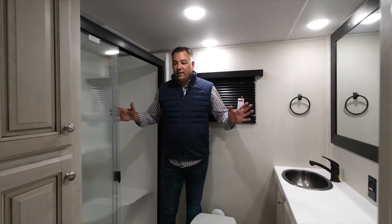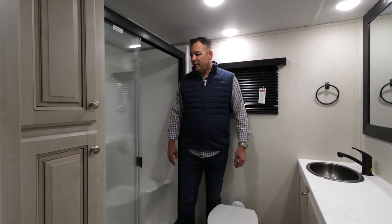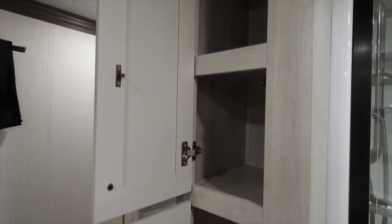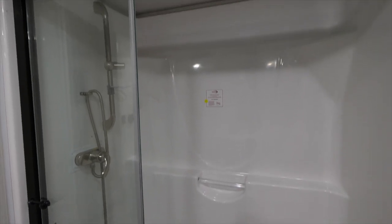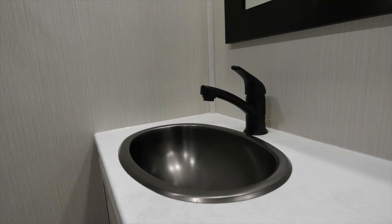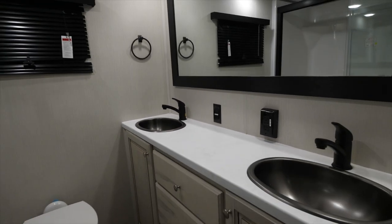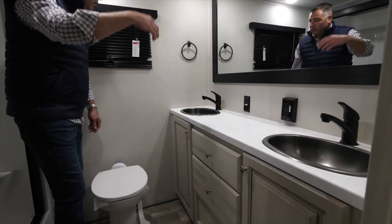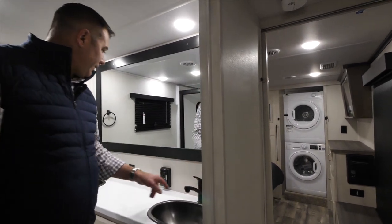The 360 RLX features an expansive bathroom with nice linen closets, a one-piece molded fiberglass shower, and a porcelain toilet with foot flush. There is a ton of countertop space with dual sinks, plenty of storage underneath with drawers, a large mirror, a fantastic fan, and 110 outlets.